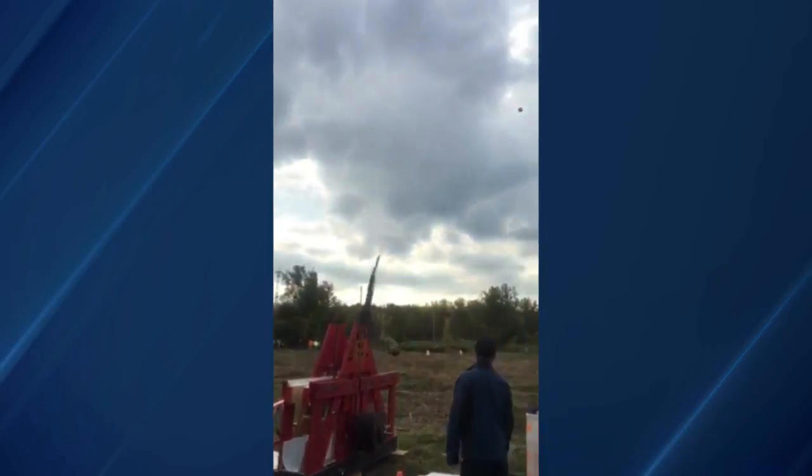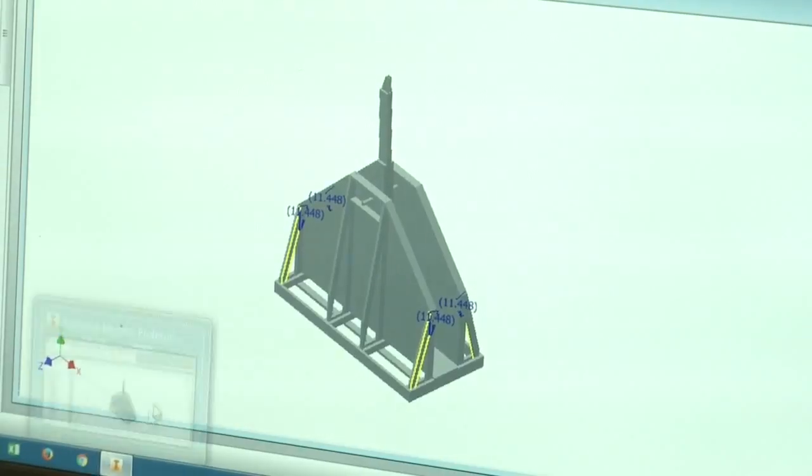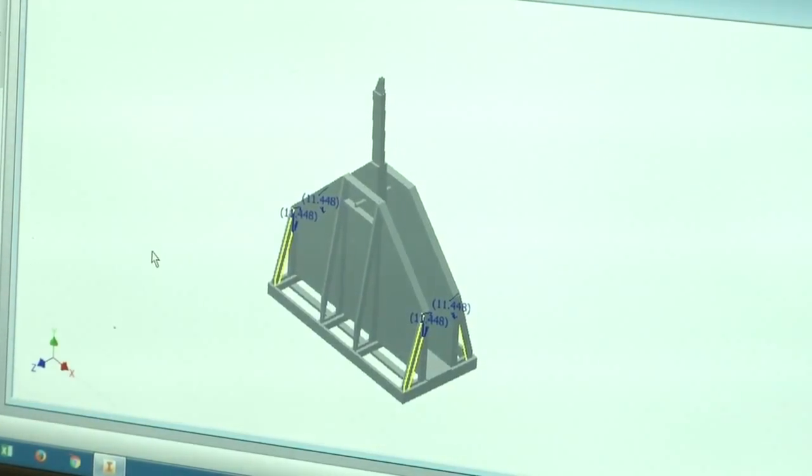Along with numerous practice runs with the engineering club, Anthony has gone over the design with his teachers, perfecting every square inch.